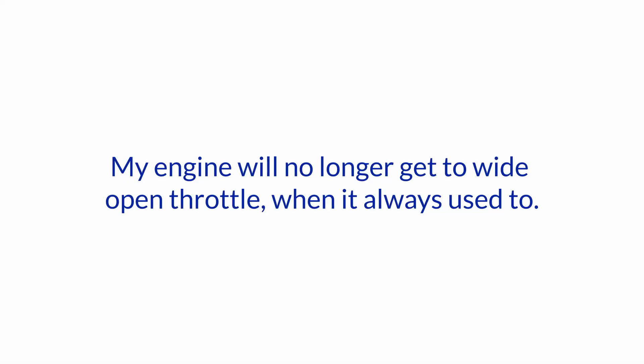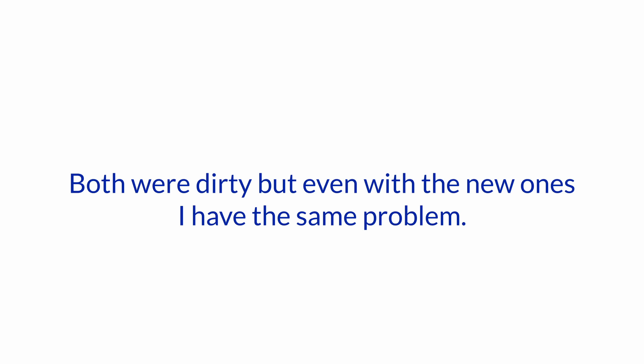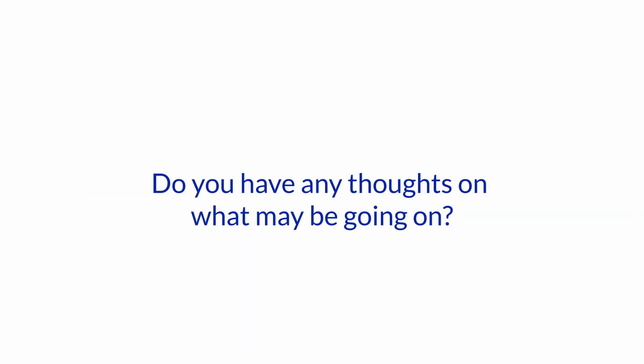Hello and welcome to another one of our boat how-to as the expert series. I'm Jan Attenstedt and this is Nigel Calder. Today we have the following question: my engine will no longer get to wide open throttle when it always used to. I dove on the propeller to make sure it was not fouled and it is okay. I thought there might be a fuel starvation issue so I changed the primary and secondary filters. Both were dirty but even with the new ones I have the same problem. Do you have any thoughts on what may be going on?